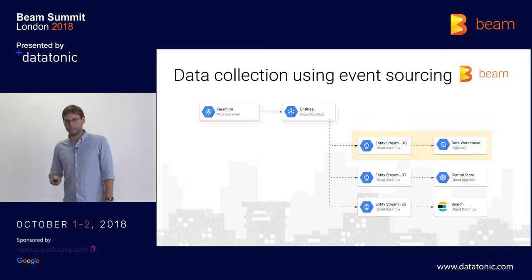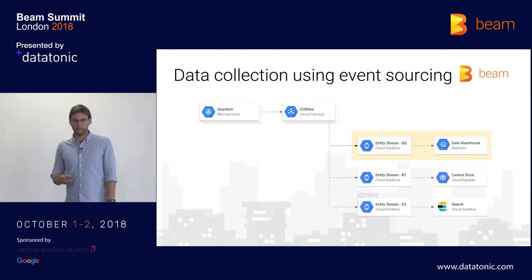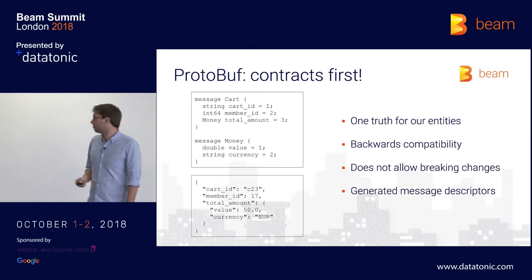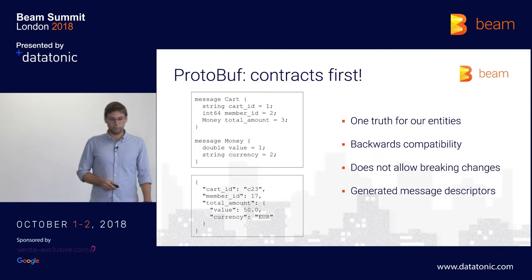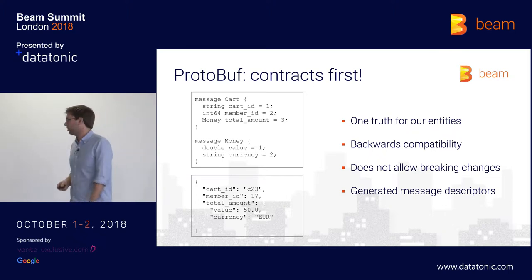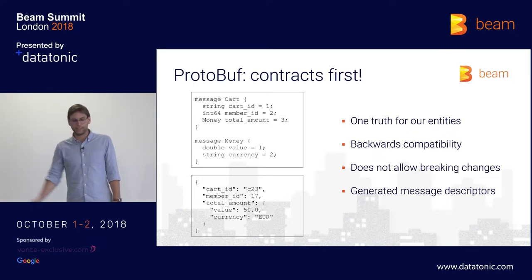When talking about schema generation for BigQuery, I'll focus on the streaming pipeline from Pub/Sub to BigQuery. For this, we use protobuf with a contracts-first approach. On the left-hand side you can see a protobuf contract of a cart with fields like a cart ID, a member ID, and nested fields — the money type, which has a double value and a string saying which currency it's in. With this contract, we serialize the structured data and put it on Pub/Sub, and when it comes into our pipeline, it's deserialized into a Java object because we use the Java SDK for Beam.